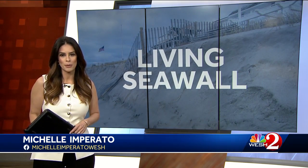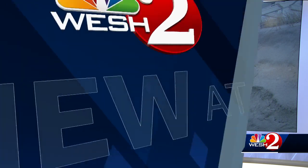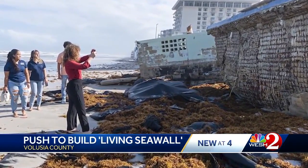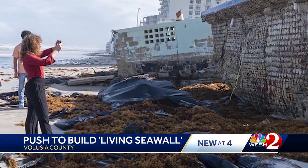Volusia County reporter Pamela Combs shows us the idea of a living seawall. After hurricanes Ian and Nicole wrecked the coast, Daytona Beach researchers began looking into ways to make these concrete seawalls more resilient during storms.